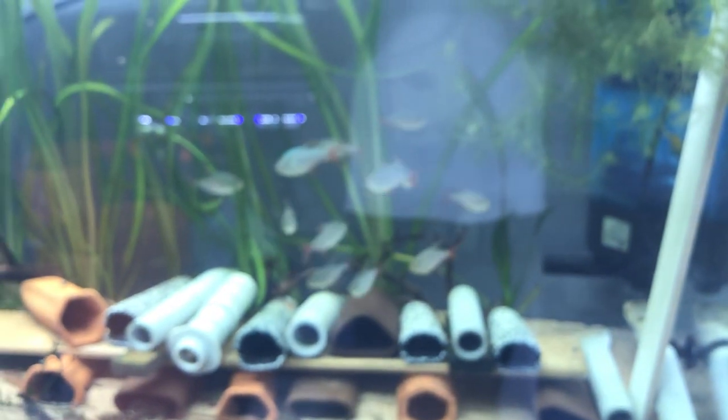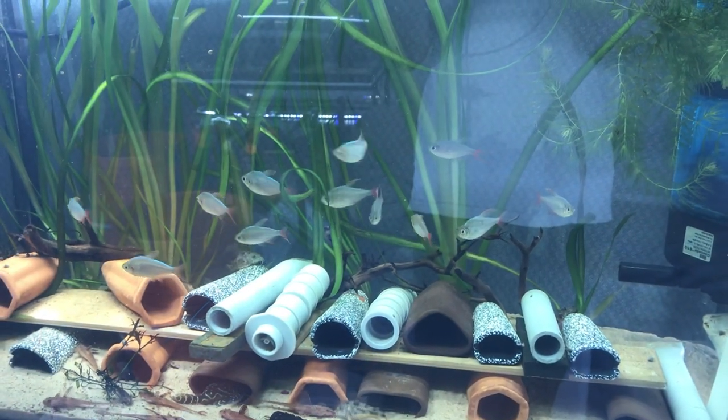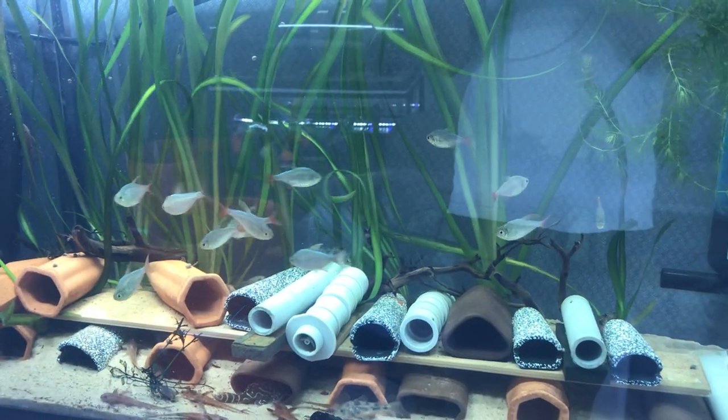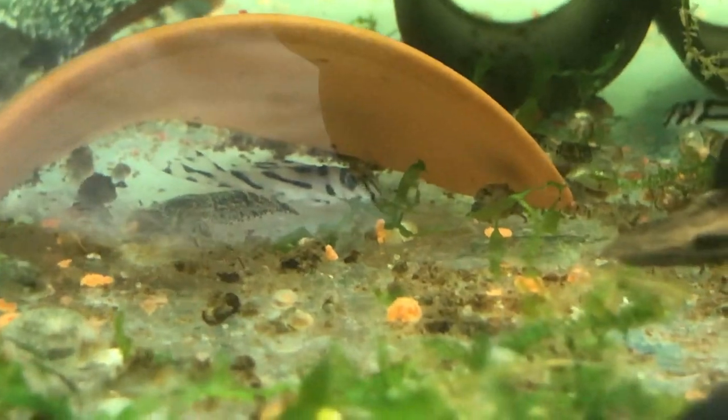Some fish porn for you guys — so rare, I had to take a video with this little guy.